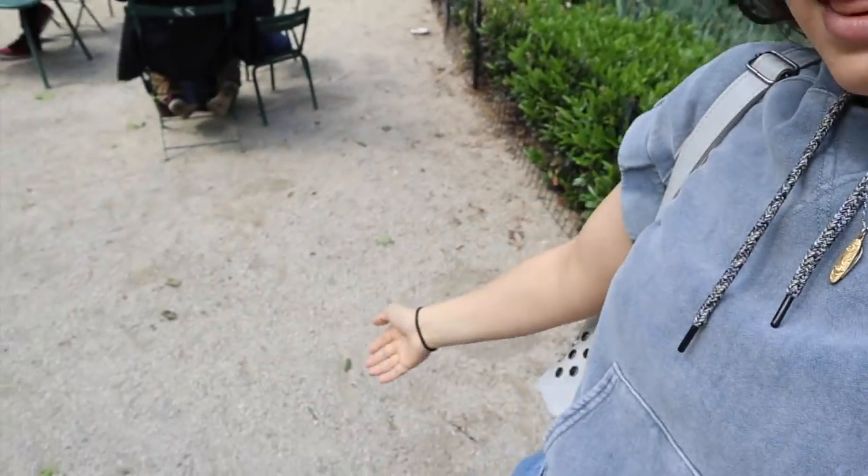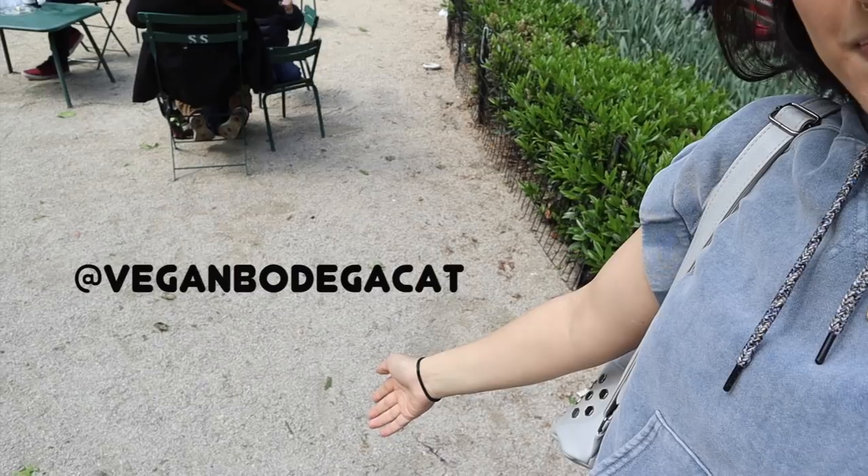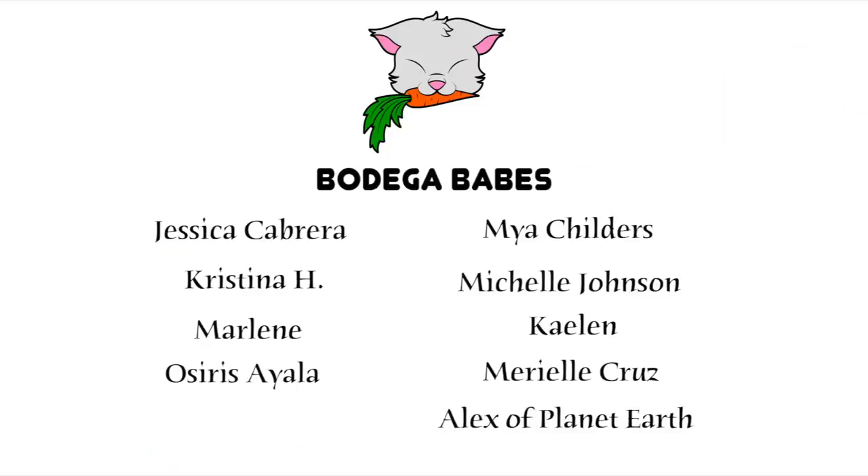Anyway, I'm just going to say bye here. Subscribe if you want to subscribe. If you want to follow me on Instagram where I post every single day, I'll put my Instagram right there. If you have a Gregory's near you, I definitely recommend trying this sandwich. And that is all for today — I will talk to you next time. Goodbye! As always, thank you to my amazing bodega babes: Jessica, Christina, Marlene, Osiris, Maya, Michelle, Kayleen, Mariel, and Alex of Planet Earth. I wonder if I'll soon get an Alex from another planet.